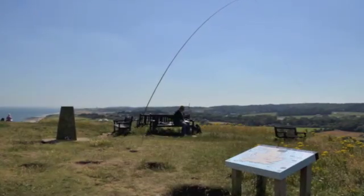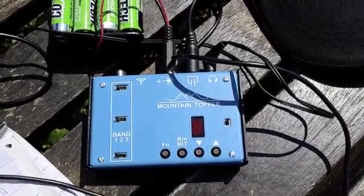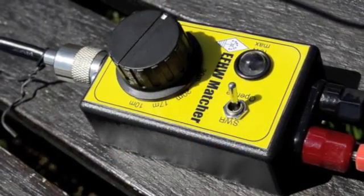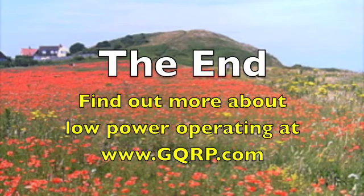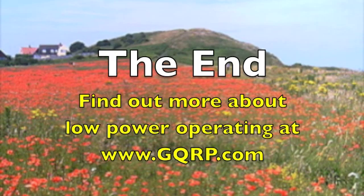I also had a go with 40m CW using my tiny 3W Mountain Topper radio, which I built from a kit. I managed to work Peter, G3XJS, in Kent. But the heat and poor radio conditions got the better of us, and we called it a day. We'll go back again, perhaps in the early autumn, when conditions are better.